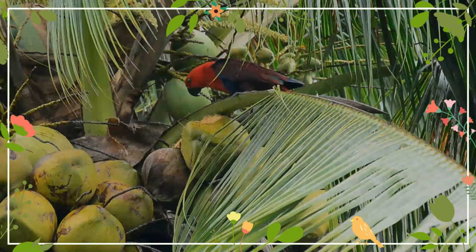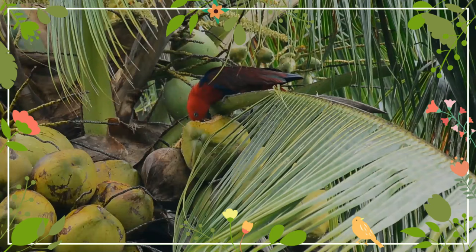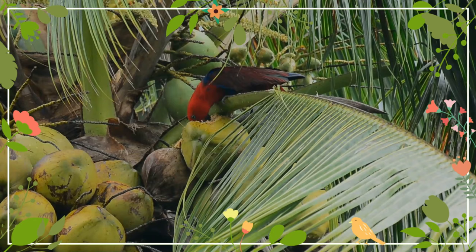Their bright feathers are also used by native tribespeople in New Guinea as decorations. The Eclectus parrot is notable for its marked sexual dimorphism in plumage colors. It is a stocky, short-tailed parrot measuring around 35 centimeters in length.